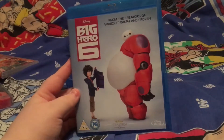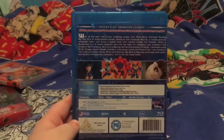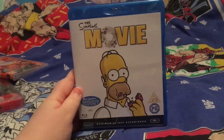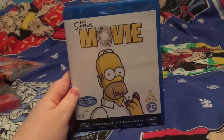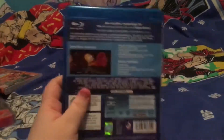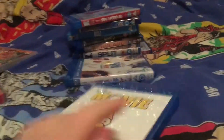We have Big Hero 6, which made me cry my eyes out when I first watched it. I'm a bit reluctant to watch it actually because I know I'll cry again like a little baby. I love Baymax — everything Baymax, I love it. Anybody who watches my channel will know I'm obsessed with The Simpsons, so it only fits that I got the Simpsons Movie on Blu-ray, which I'm really excited to watch.